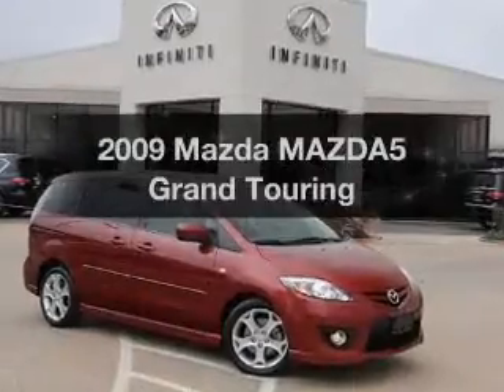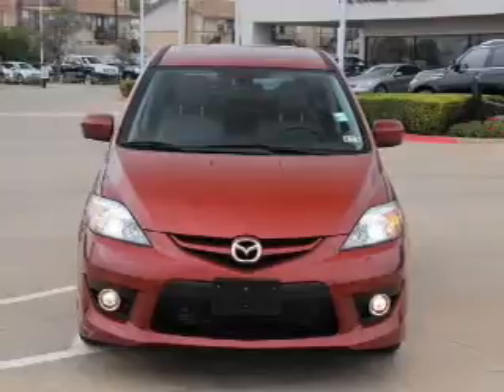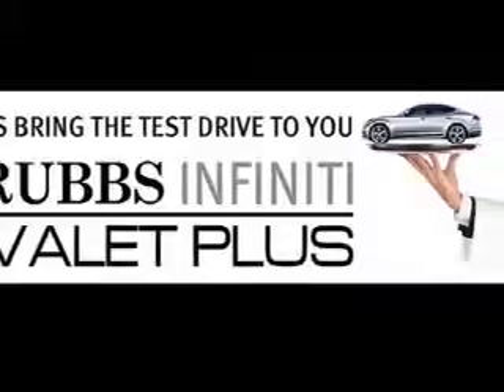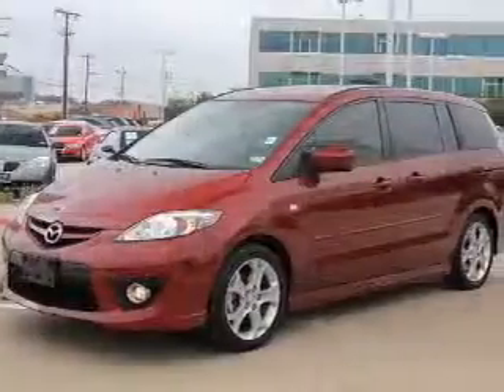Presenting the 2009 Mazda Mazda 5 — everything you need under one roof with this great vehicle. With an efficient four-cylinder engine, the powertrain includes front-wheel drive driven by a five-speed automatic transmission. You will appreciate the safety feature of anti-lock brakes.